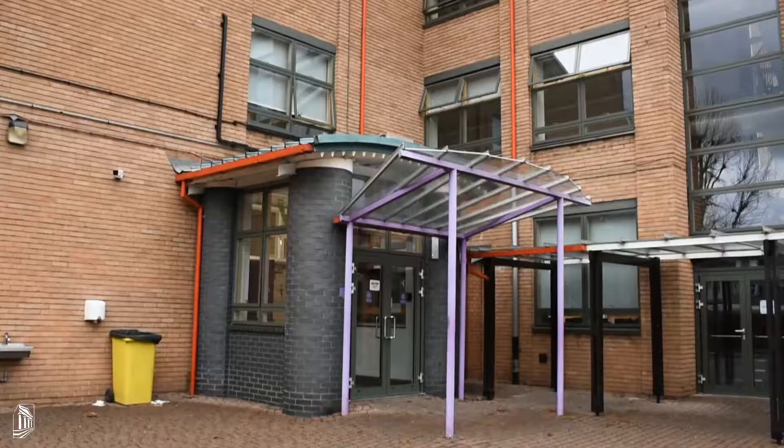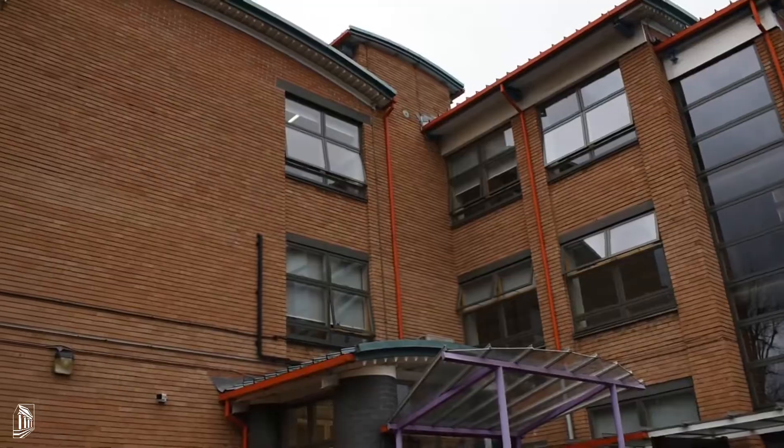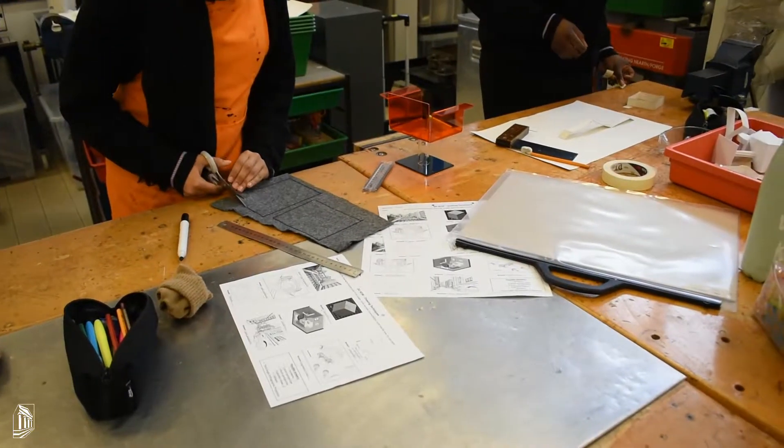purpose-built block just for the delivery of our subject and other creative studies. Students who pick DT at key stage four and five are often dedicated and really passionate about the subject.